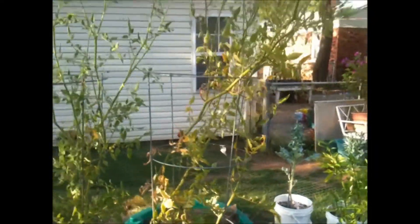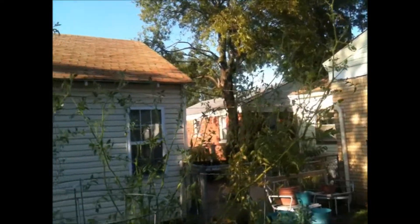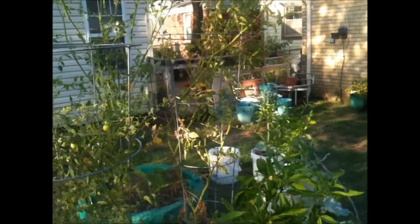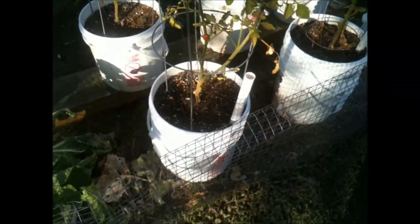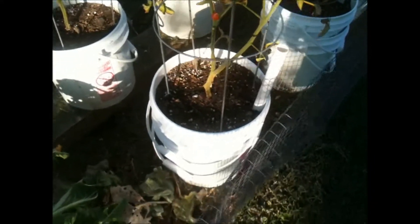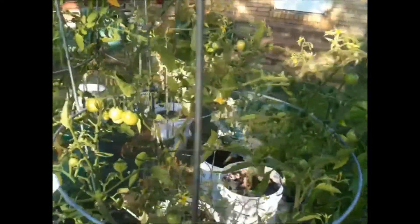Tomatoes are growing huge, very tall. Probably I need to cut them back and see if they start growing new shoots. This tiny one is not in the rain gutter but it has a double bucket for watering, and it's starting to give me a bit of little cherry tomatoes.